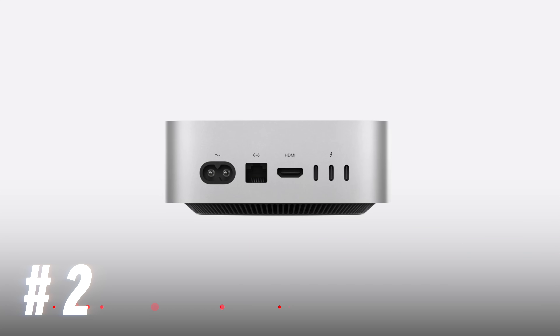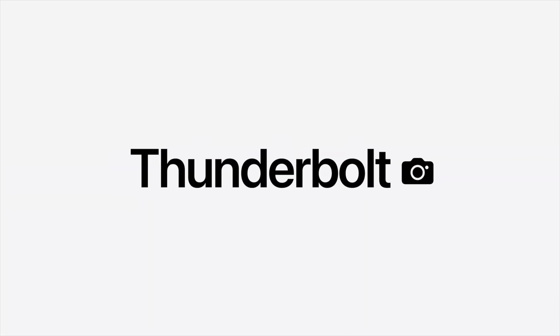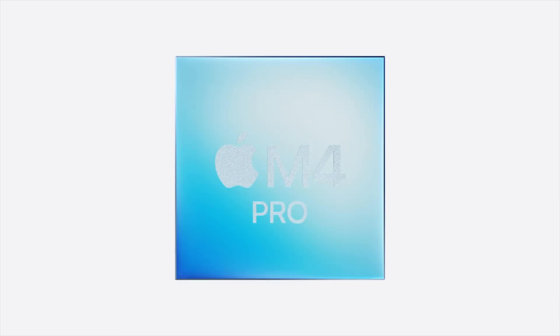This also blew my mind — I did not expect this at all, and not even the leaks mentioned it. This is the first Mac to get Thunderbolt 5 ports, on the M4 Pro version. This is such a big surprise.